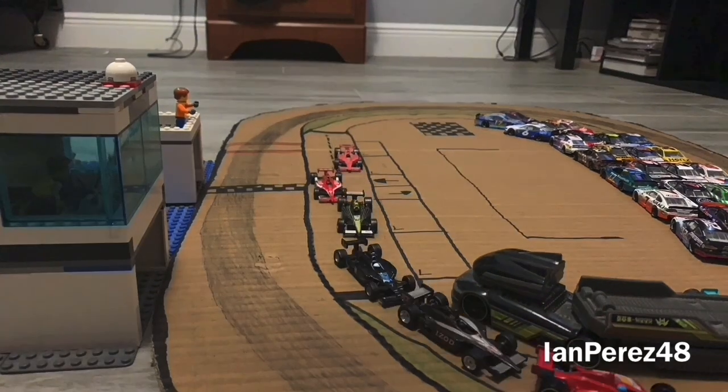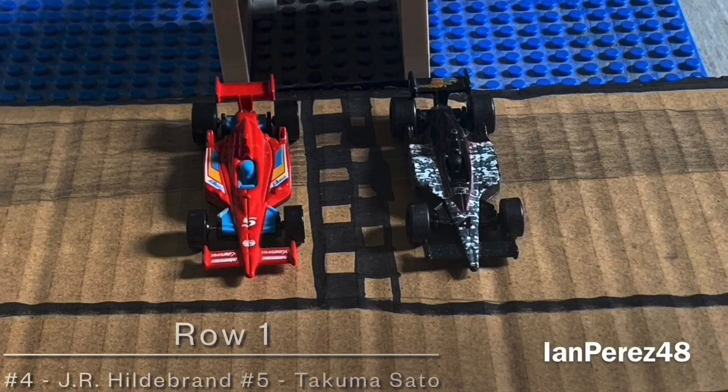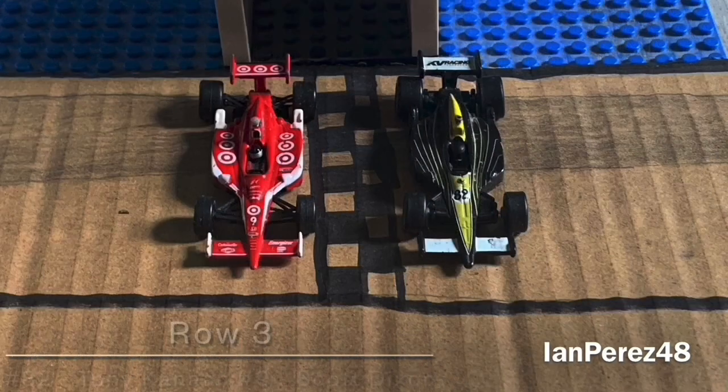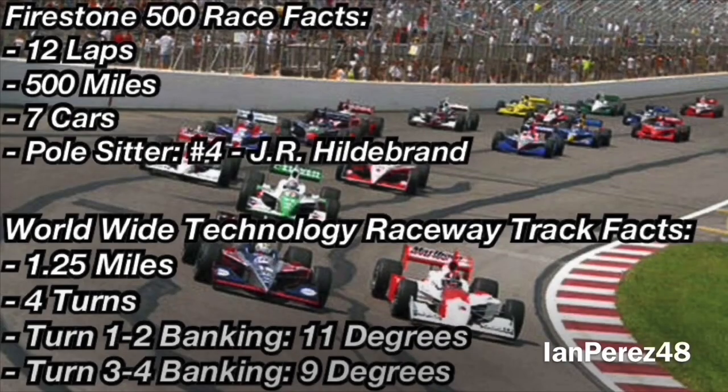Now let's get to your starting lineup for today's race. On row 1, we got J.R. Hildebrand and Takuma Sato. On row 2, we got Ryan Hunter-Rae and Danica Patrick. On row 3, it is Tony Kanaan and Scott Dixon starting almost at the back again. And on the final row, it is Sarah Fisher. Before we go racing here at Gateway, let's look at the race facts: 12 laps, a 500-mile race, 7 cars on track, and the pole sitter is J.R. Hildebrand for Panther Racing. This is a 1.25-mile track with 4 turns. Turn 1 and 2 banking is 11 degrees; Turn 3 and 4 banking is 9 degrees. Passing will probably be hard, so you got to depend on drafting at this track.